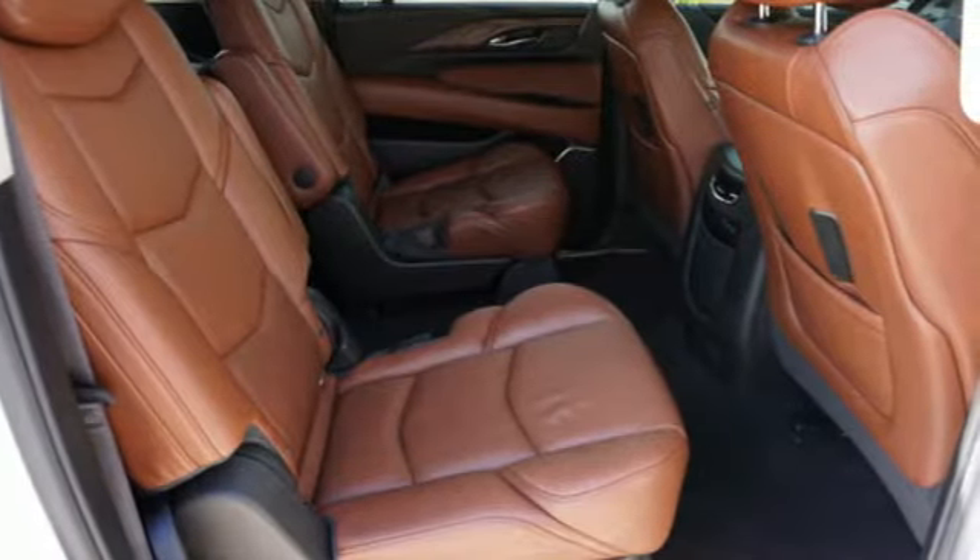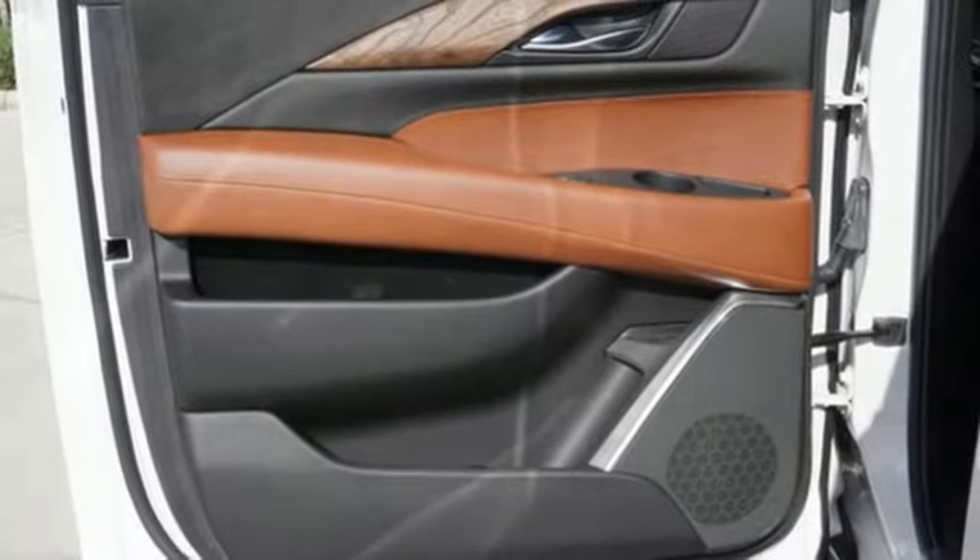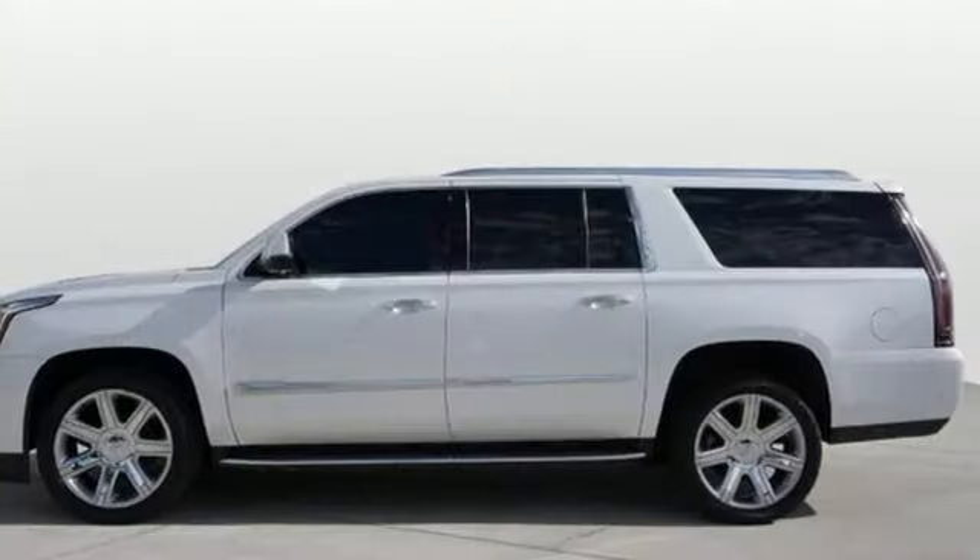From Kelley Blue Book, we feel the Escalade ESV delivers the smoothest and most comfortable ride offered on a body-on-frame vehicle. Cadillac — second to none.